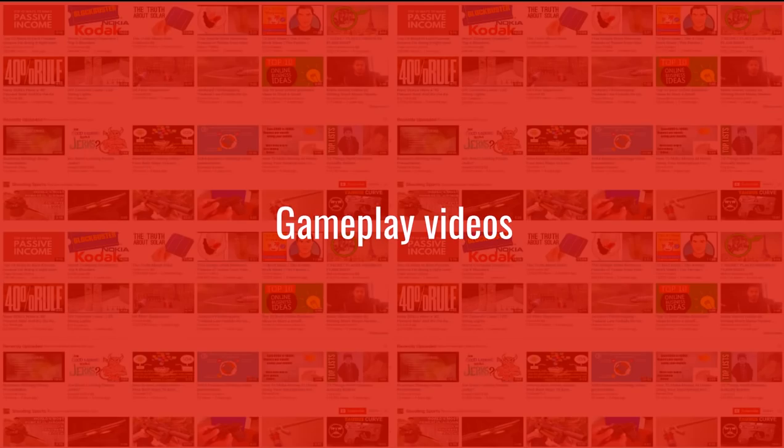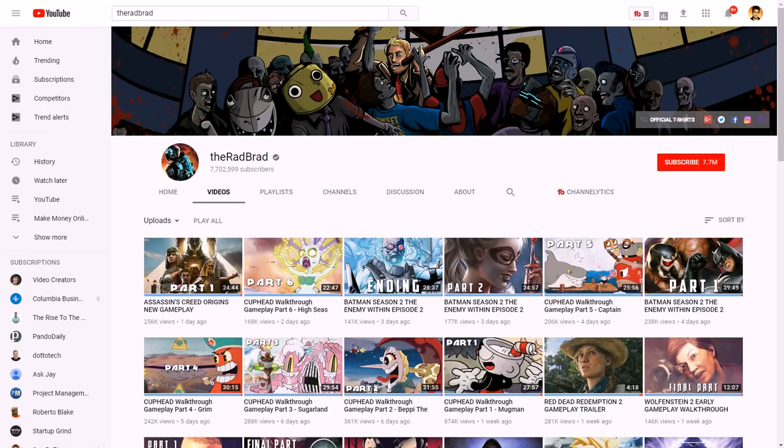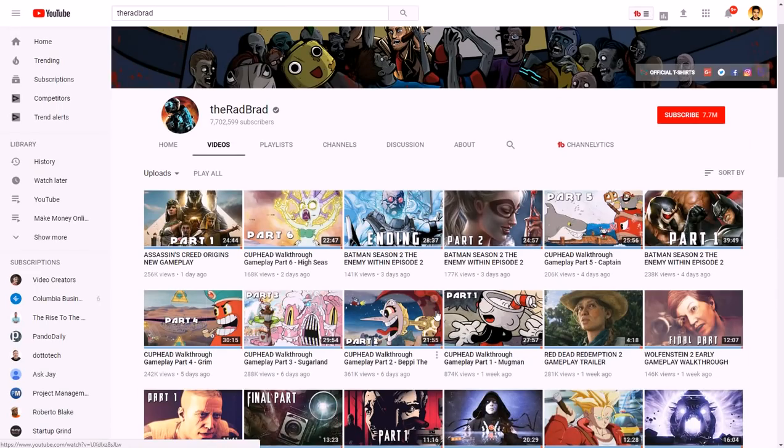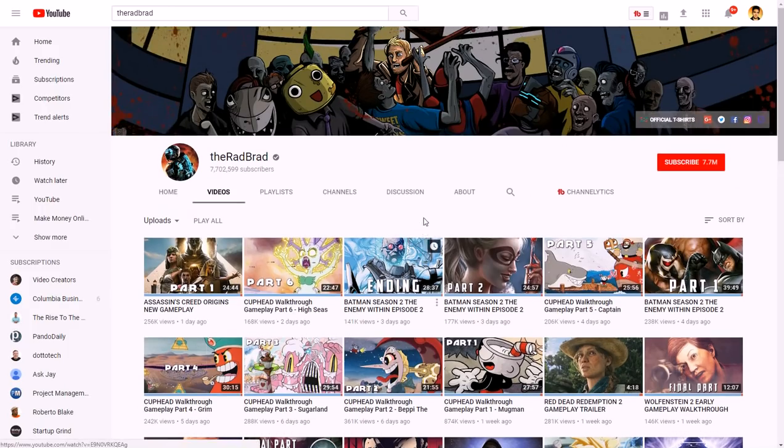Gameplay videos can do very well if you want to do this without showing your face. You can take after what The Rad Brad does — he has 7.7 million subscribers. You can watch him play video games and he typically doesn't show his face. PewDiePie got very famous with about 50 million subscribers, but he usually just had a little square in the corner showing his reaction. The Rad Brad doesn't even do that and still makes a very nice income with a big channel.